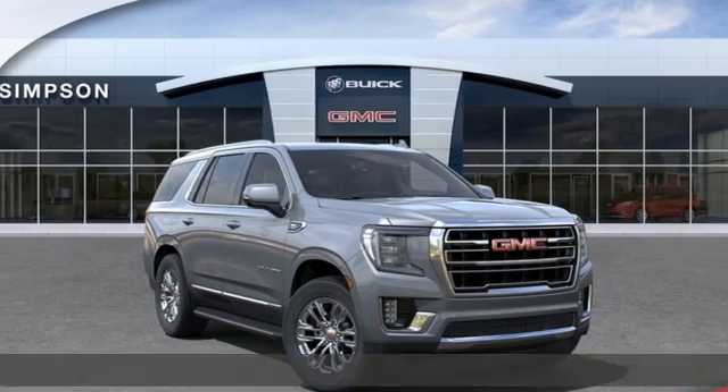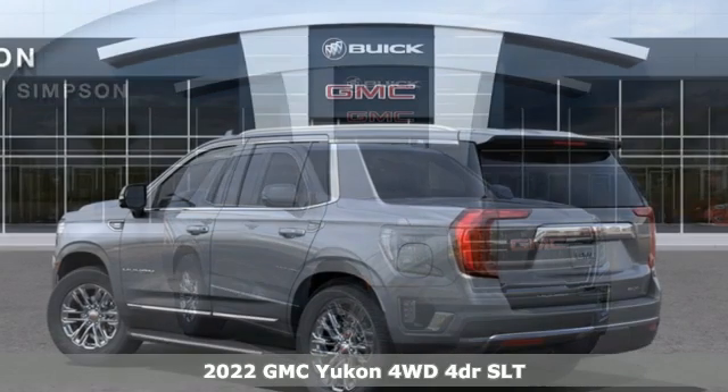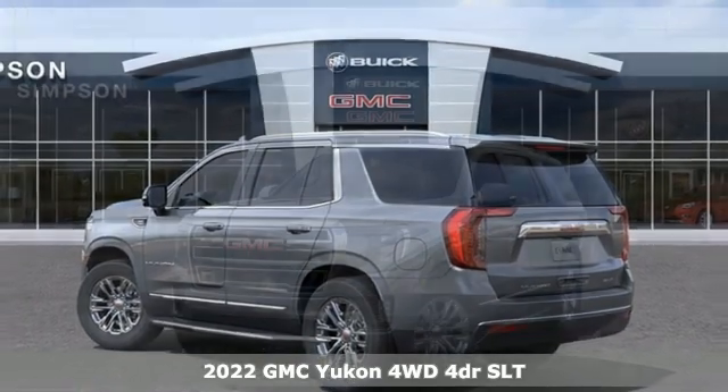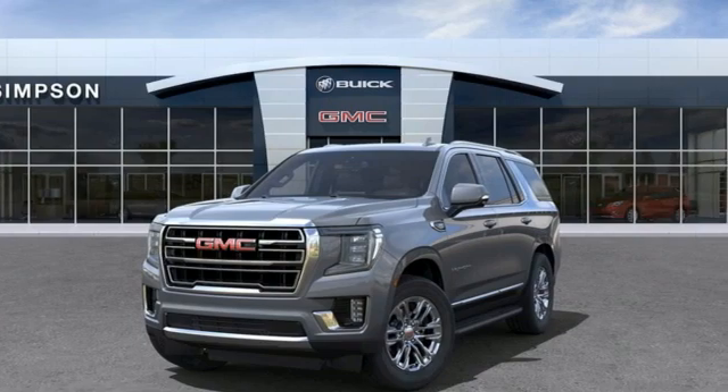Here's a new 2022 GMC Yukon. GMC — professional-grade vehicles suited to fit your needs. Get ready for an impressive combination of features.